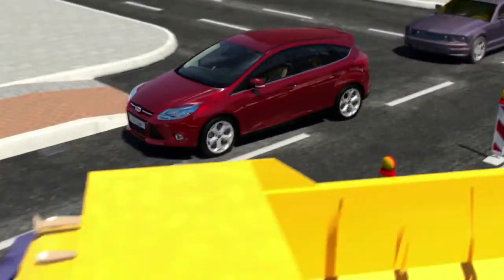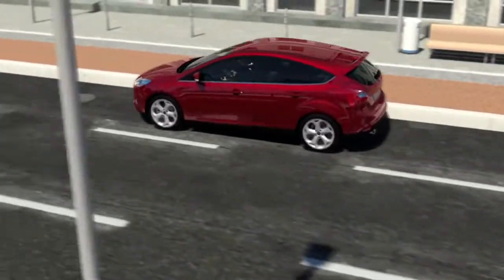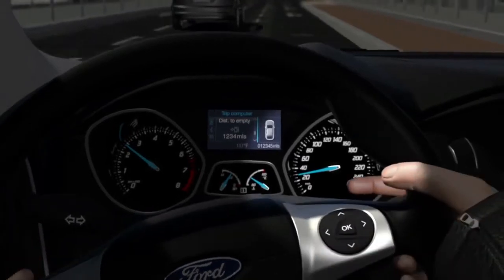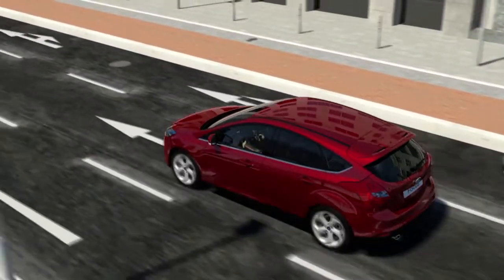For the new Focus, Ford offers Active City Stop, a system which actively assists the driver in critical traffic situations and will deploy full braking at speeds of up to 30 km per hour.